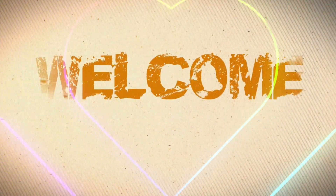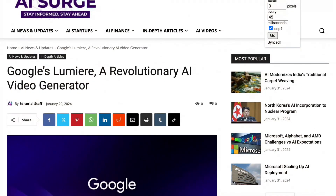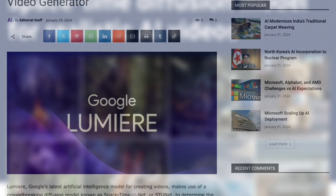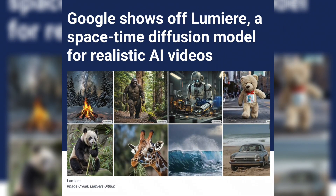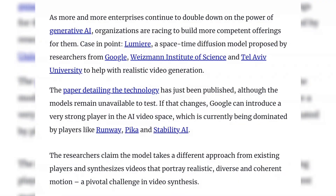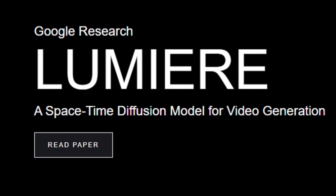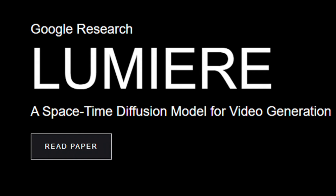Hello everyone, and welcome back to AI Surge. We are here with yet another exciting AI update for you, which is Lumiere. Google introduced its new Lumiere text-to-video foundation model research in a GitHub post this week. It outputs videos of no more than 5 seconds in duration. The company calls Lumiere a space-time diffusion model for realistic video generation.